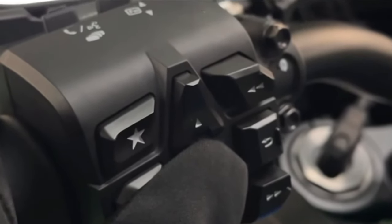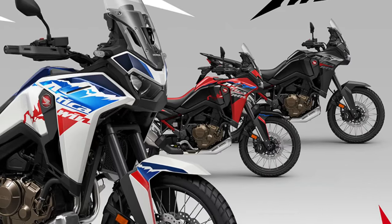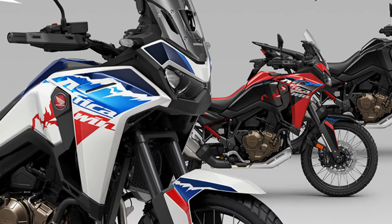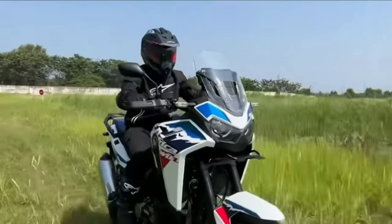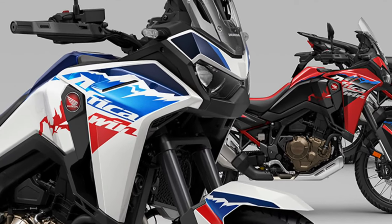Ready to tackle any terrain with confidence and capability. The Africa Twin's distinctive styling is characterized by its aggressive stance, dual-purpose tires, and rugged bodywork, signaling its off-road prowess and adventure-ready attitude.